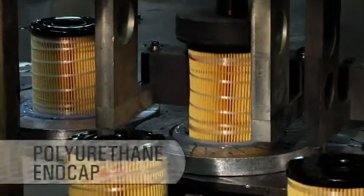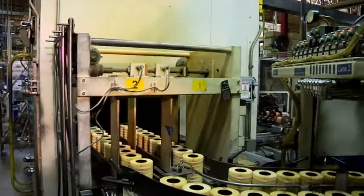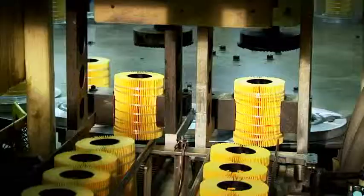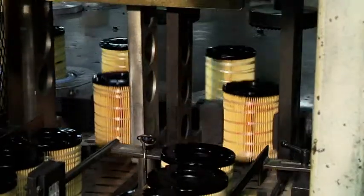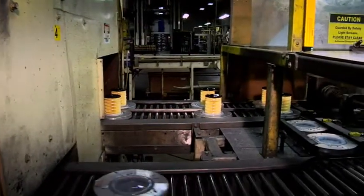Another unique feature of CAT liquid filters is the polyurethane end cap. After the media is dried, the polyurethane mixture is poured into molds, and the filter pack is placed in the mixture. The polyurethane is absorbed into the media for an integral bond. A second end cap is molded onto the opposite end, and the end caps are cured in an oven.